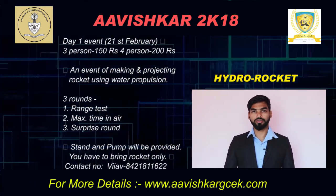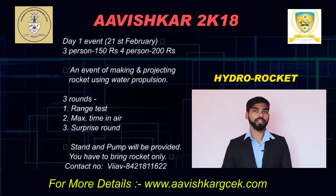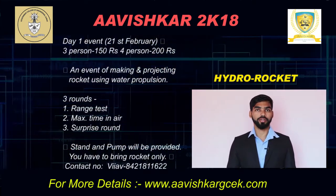For that purpose you can use a parachute mechanism, gliding mechanism, or any other purely mechanical mechanism. Round 3 is a surprise round — it will be revealed on that same day.